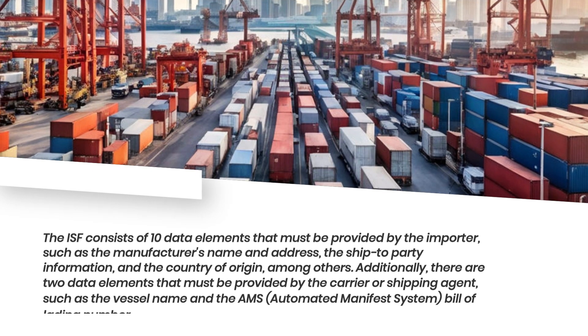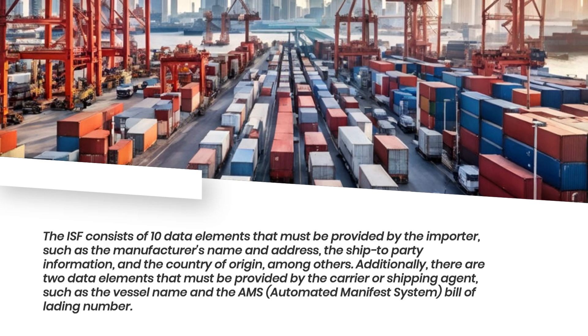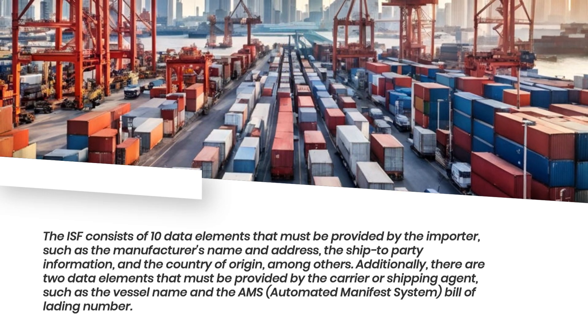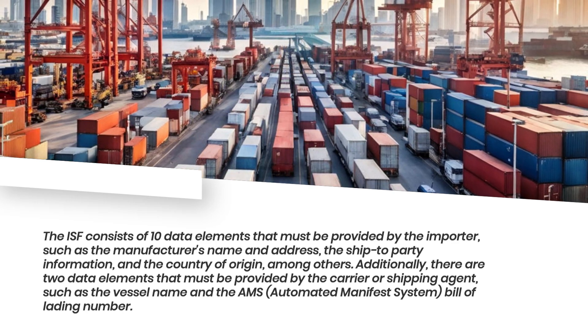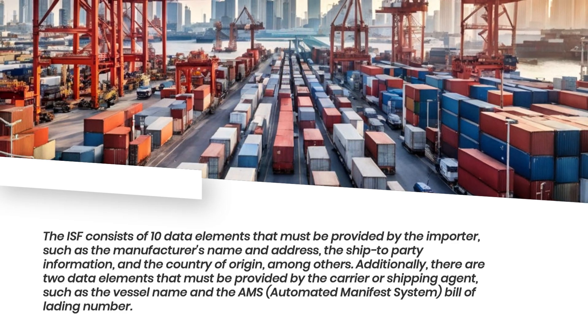The ISF consists of 10 data elements that must be provided by the importer, such as the manufacturer's name and address, the ship-to-party information, and the country of origin, among others. Additionally, there are two data elements that must be provided by the carrier or shipping agent, such as the vessel name and the AMS (Automated Manifest System) Bill of Lading Number.